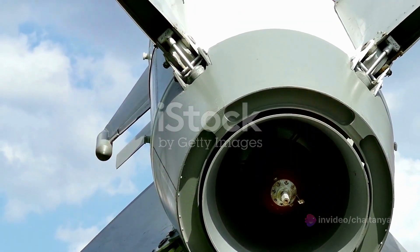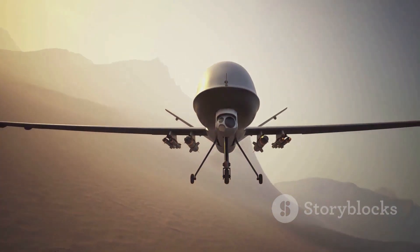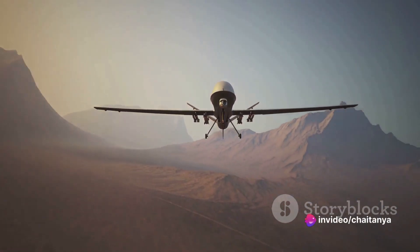The real marvel of the Iron Dome's technology lies in its precision. It discerns between rockets heading towards populated areas and those destined for open spaces, conserving interceptor missiles for genuine threats.